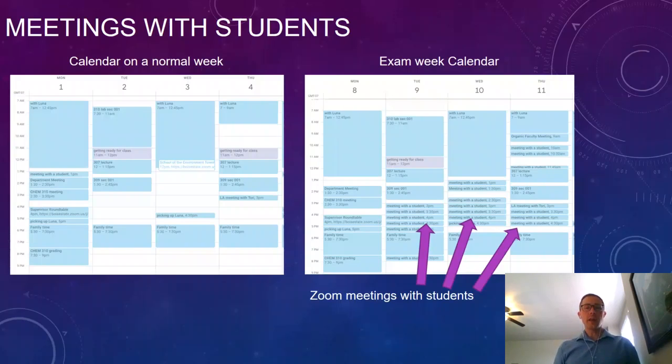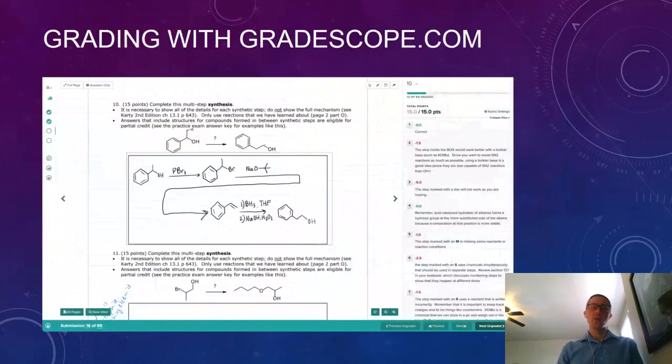Those are meetings with students where they're asking me questions about their exam, showing me answers they've come up with, and I'm giving them feedback. It takes a lot of time, but it's the most valuable part of my semester — working with these students on their exams. The one-on-one interactions where they care about figuring something out and you're helping them learn really is rewarding. I also let students schedule meetings with me in the evenings, which works well since many are working or have kids at home.